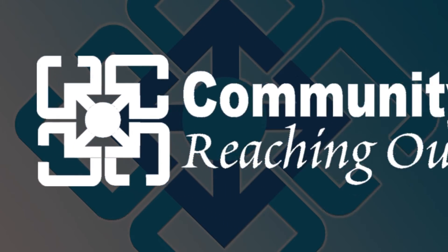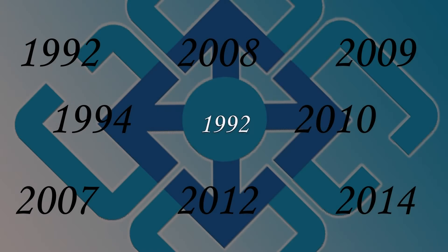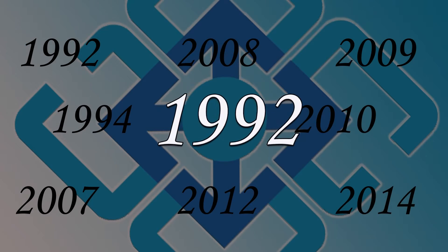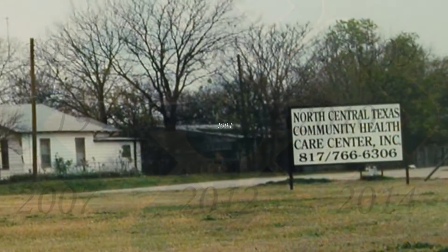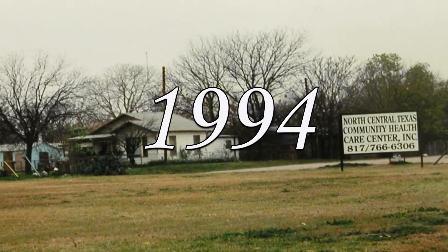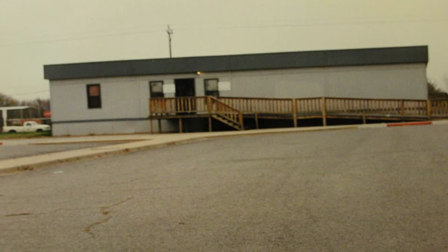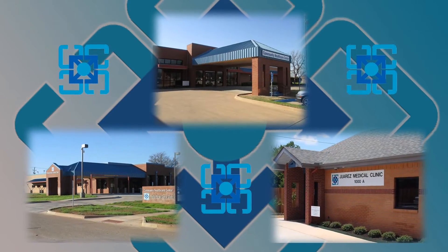Community Health Care Center of Wichita Falls, Texas is a product of an organized community effort that began in 1992 to develop a health care facility for the underserved. In 1994, those doors opened to begin serving residents of North Central Texas. From its modest beginning in a 3,800 square foot modular building, the center has now grown to over 44,000 square feet.